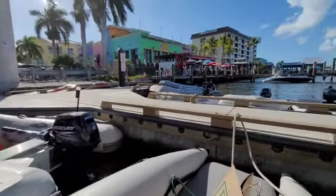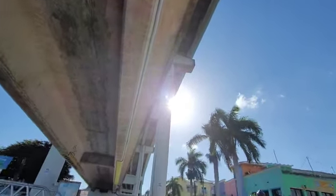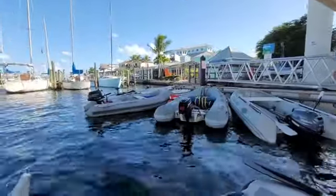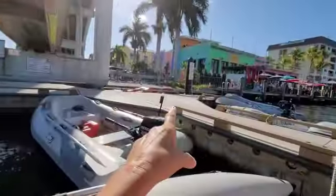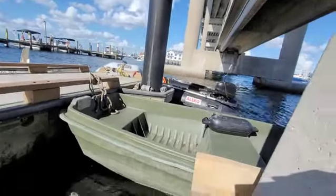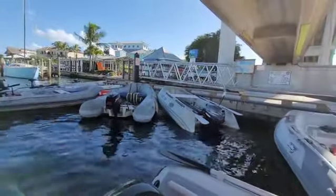So I found the public dinghy dock. It's right underneath the Matanzas Bridge on the Fort Myers Beach side of the Matanzas Pass. I'm just tied up here temporarily, but it goes from all the way over there to over here, and over there — so here's what you have to tie up against. Pretty cool.